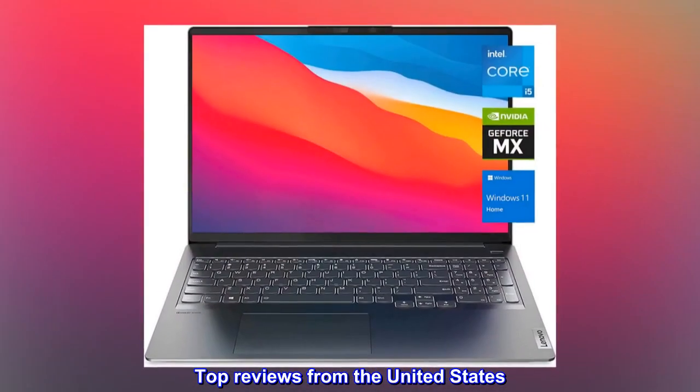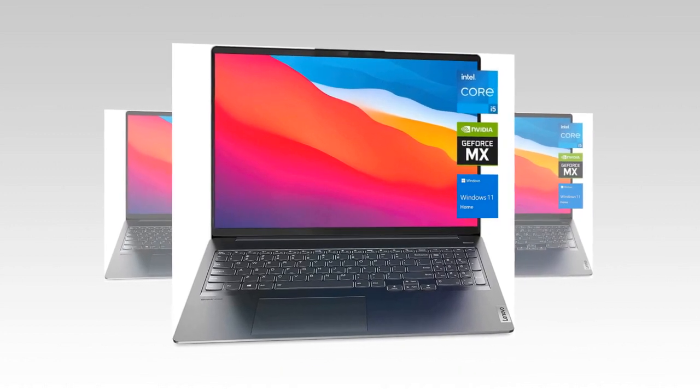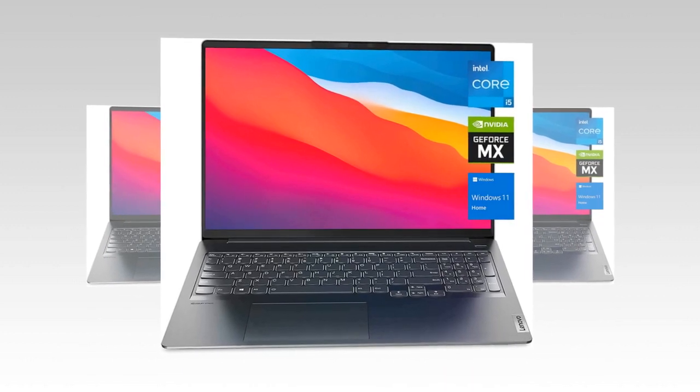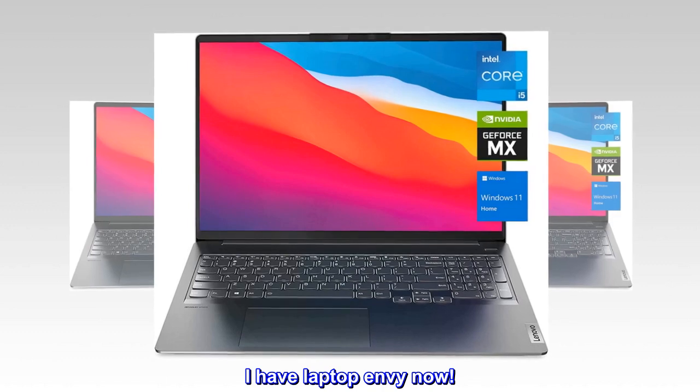Top reviews from the United States: Lenovo wins. Got this for my daughter. I've had almost every brand of laptop — Lenovo is always the best. I have laptop envy now.